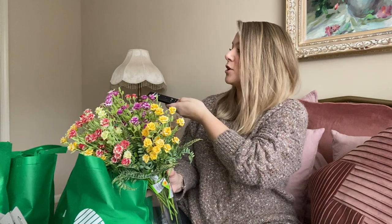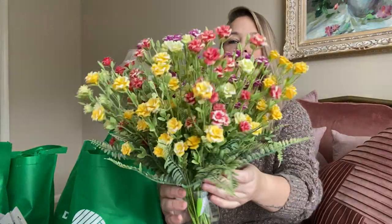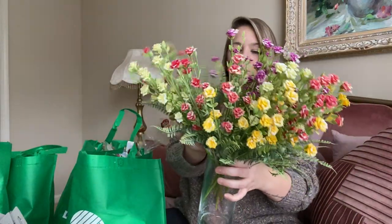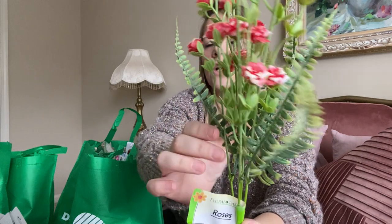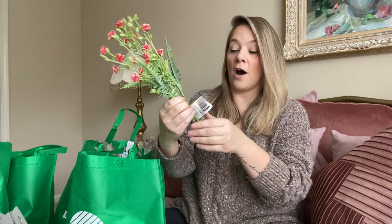We're gonna jump in — we have a huge haul. Let me turn down my TV; I was watching a movie on Netflix, something penguin I believe. But look at these new florals! I died when I saw these — they were tucked in the floral department. I got 10 bundles, two colors of each, and they had purple. These are roses — like a rose bush style.